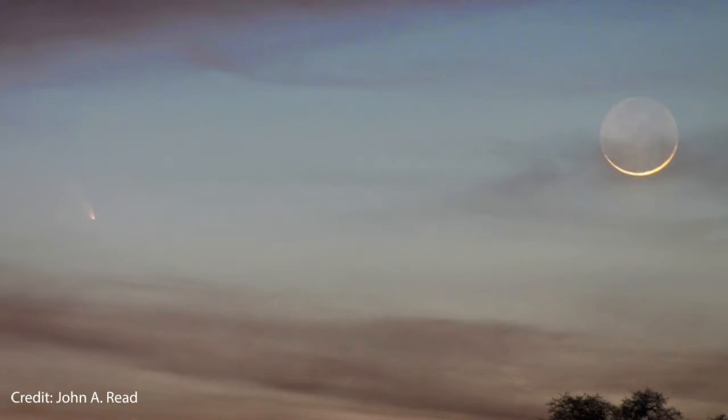Sometimes you'll spot the young moon near planets like Venus or Mercury, but in March of 2013, I spotted the young moon next to a comet, and that was pretty cool too.